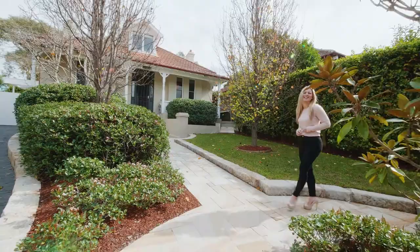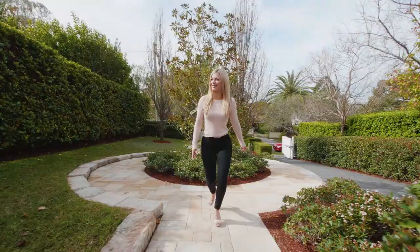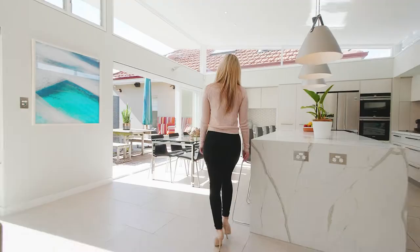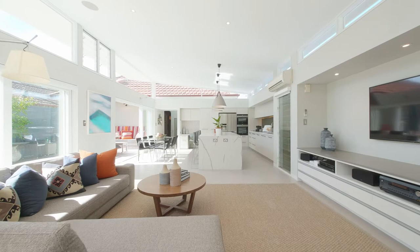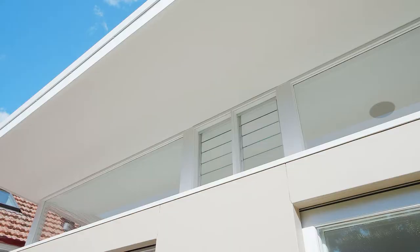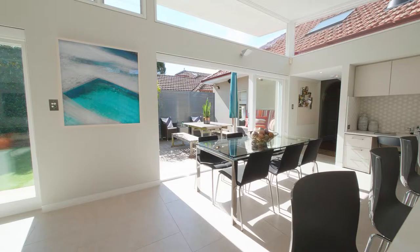Willandra is an idyllic sanctuary your family will adore. From its character-filled formal spaces to its smart contemporary extension with a resort-like pool and spa, you'll discover an architecturally-intelligent home that maximises light, space and style.